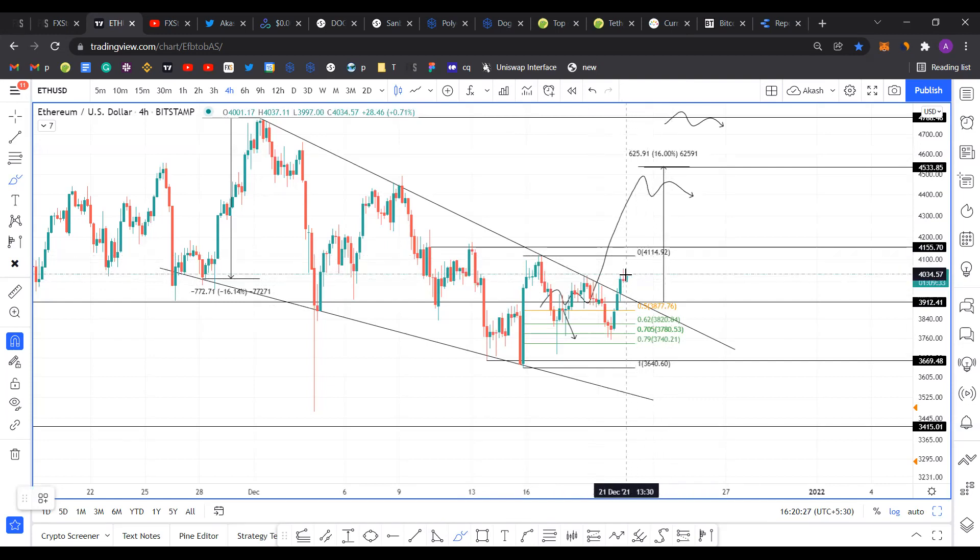For this bullish outlook to persist, I want Ethereum to retrace down and get supported by the $3,912 support line, then continue its ascent higher. The theoretical target for Ethereum predicts a 16% upswing from the point of breakout, putting the target at $4,533 — roughly $4,500. But to attain this target, Ethereum needs to clear the approximately equal high and overcome the resistance level at $4,155, where quite a bit of consolidation took place.